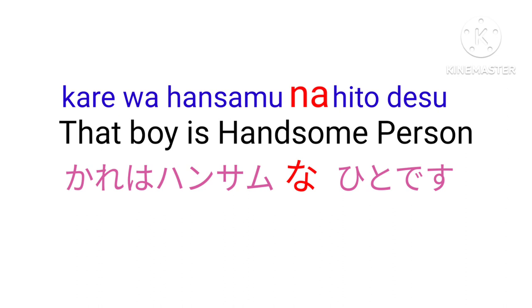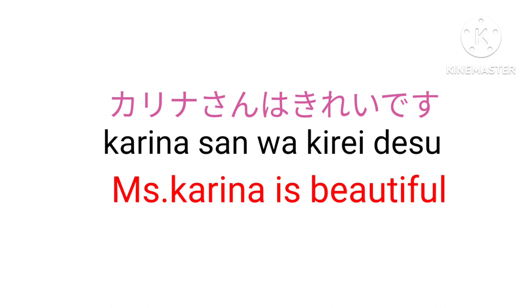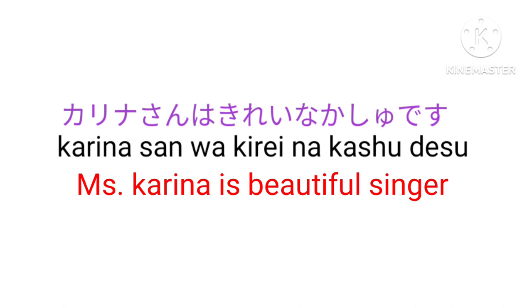Kirei na — Beautiful or clean. Kareena-san wa kirei desu — Miss Kareena is beautiful. This is a simple sentence. When we add na here, the sentence will be Kareena-san wa kirei na kashu desu — Miss Kareena is a beautiful singer.